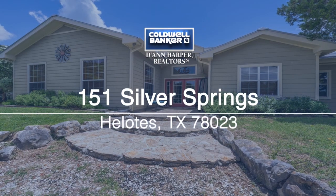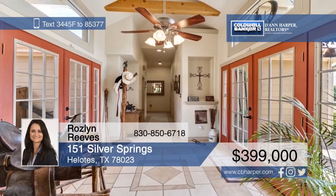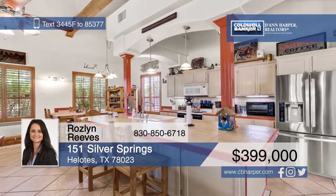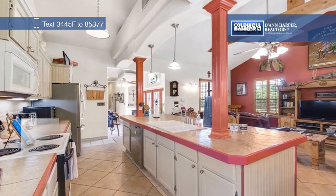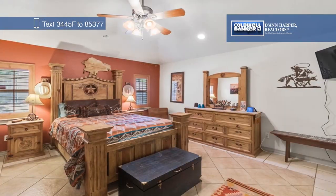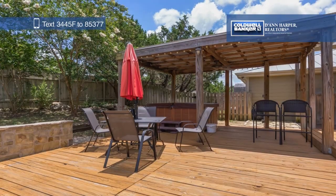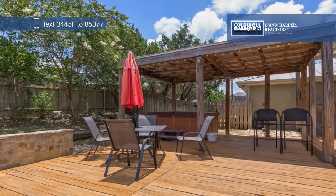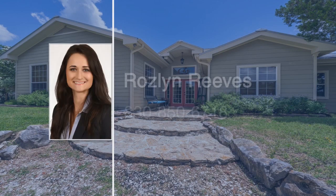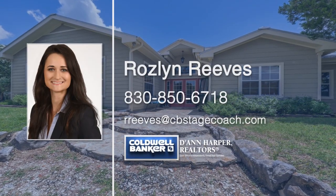This recently updated home sitting on 1.5 acres boasts warm and charming features, such as plantation shutter blinds, ceramic tile floors, custom tile countertops, and welcoming French doors. The unique open floor plan has an atrium that splits the eating kitchen and living room from the three bedrooms and two bathrooms. Outdoor enthusiasts will love the backyard with a shaded grilling gazebo and a rock-detailed fire pit. See it all in person when you take a tour with Roslyn Reeves.